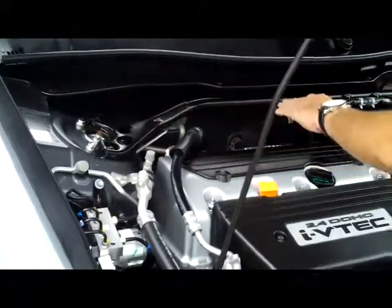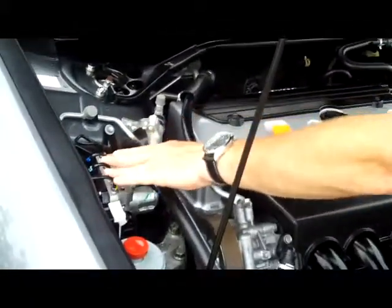It comes with a free Carfax report and a mechanical inspection sheet. We have the 2.4-liter, dual-overhead cam, i-VTEC, 4-cylinder engine. It has an additional stabilizer bar and 4-channel anti-lock brakes.